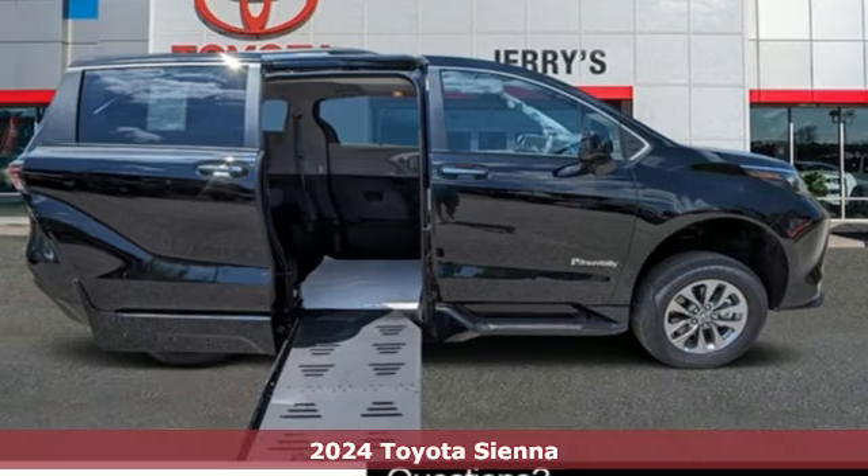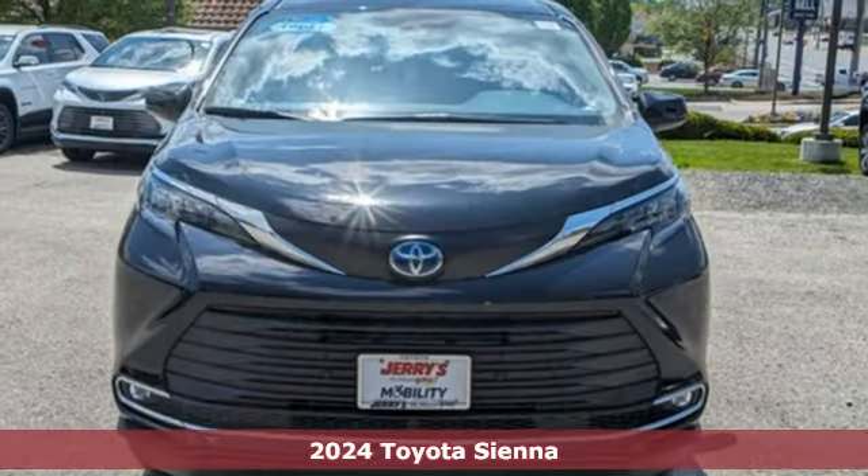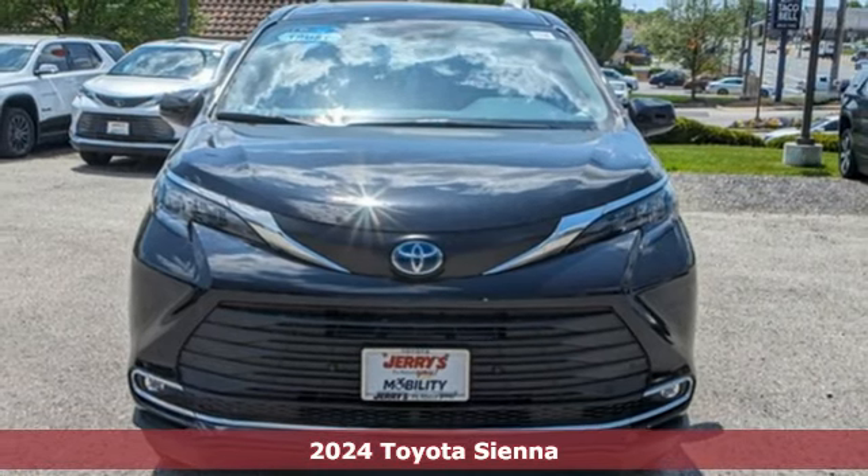It's a 2024 Toyota Sienna. Cul-de-sac cred comes standard with this spacious and stylish minivan.